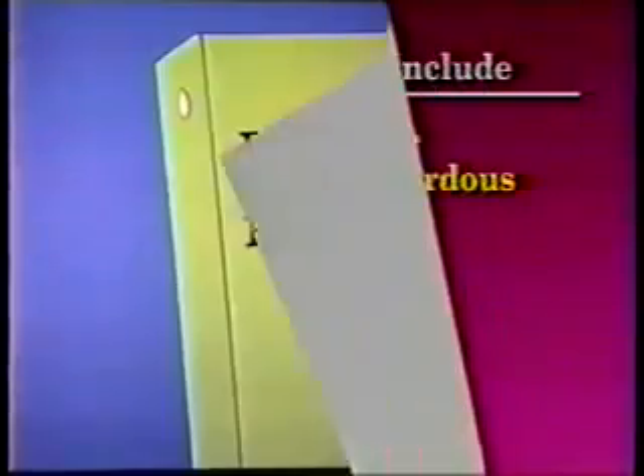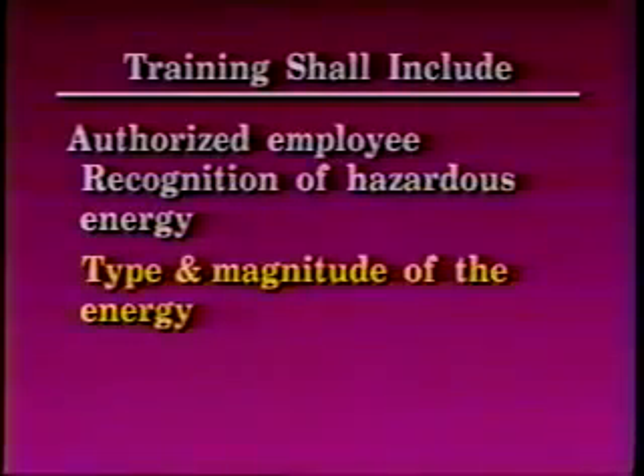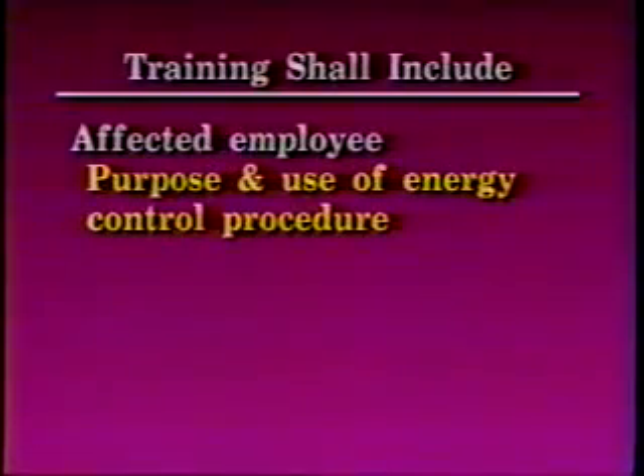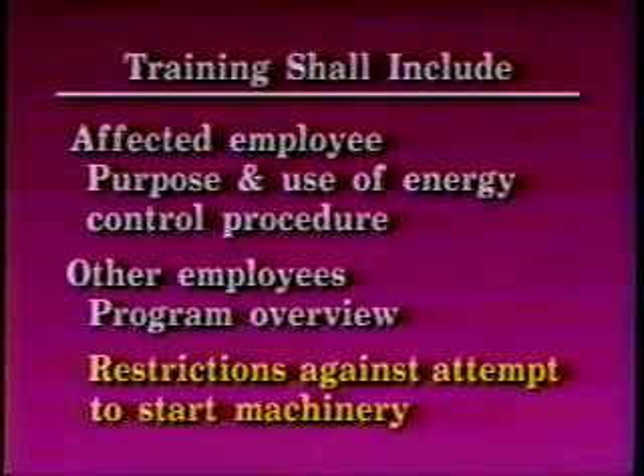The training shall include the following: each authorized employee shall receive training in the recognition of applicable hazardous energy sources, the type and magnitude of the energy available in the workplace, and the methods and means necessary for energy isolation and control. Each affected employee shall be instructed in the purpose and use of the energy control procedure. All other employees whose work operations are or may be in an area where energy control procedures may be utilized shall be instructed about the procedure and about the prohibition relating to attempts to restart or re-energize machines or equipment which are locked or tagged out.